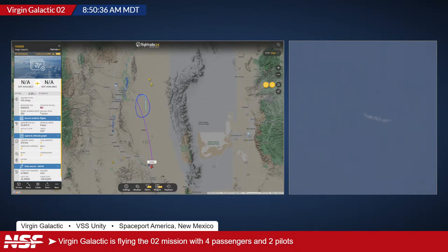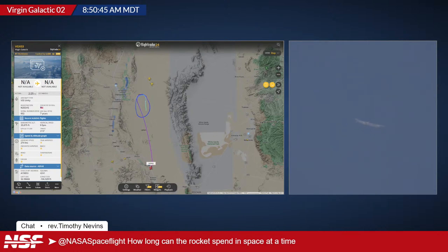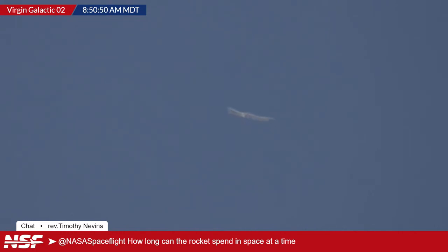A viewer asks how long the spacecraft spends in space. Alex explains: approximately two to three minutes in microgravity, but the time actually above 80 kilometers (the McDowell line) is probably around a minute and a half. The microgravity phase is longer because it includes coasting up to apogee and back down through the upper atmosphere. A future video with Jonathan McDowell is coming to clarify exactly where space begins — 80, 100, or 120 kilometers.